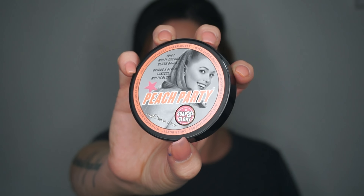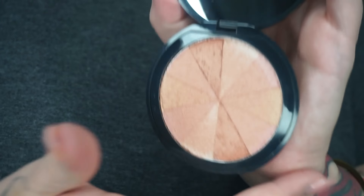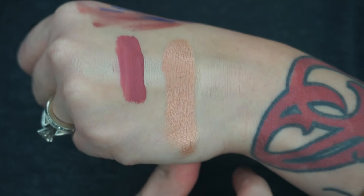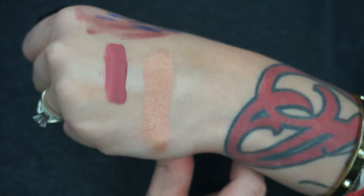Next is Peach Party from Soap and Glory. I'm a huge fan of Soap and Glory products so I was really excited when Walgreens started carrying this brand. Basically it's a blush brick — so pretty. You can swirl them all together. It's so pigmented, so soft, and just so beautiful. If you're into peachy shades of blush you'll really love this one.